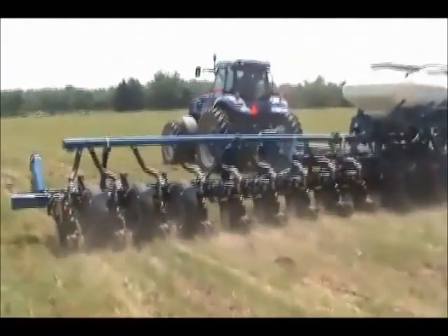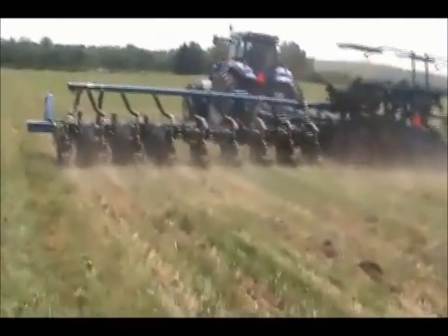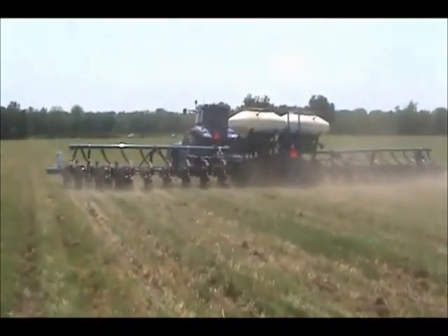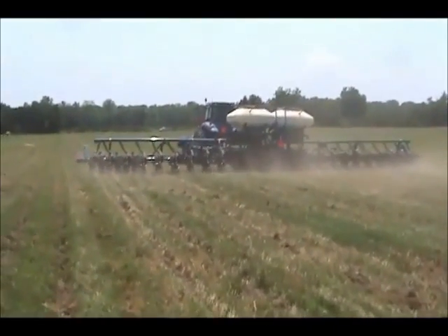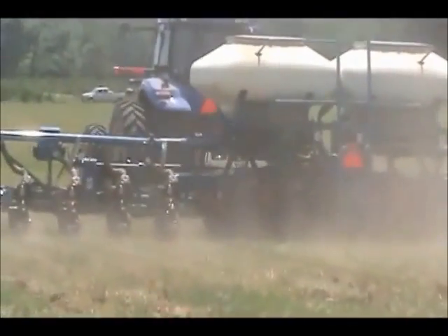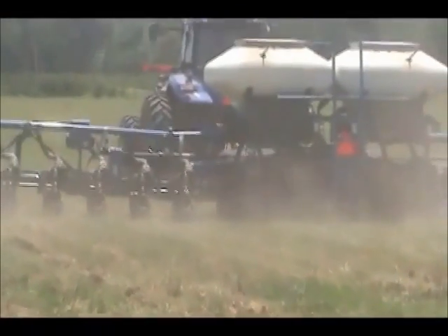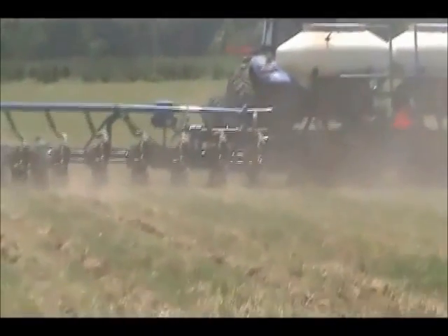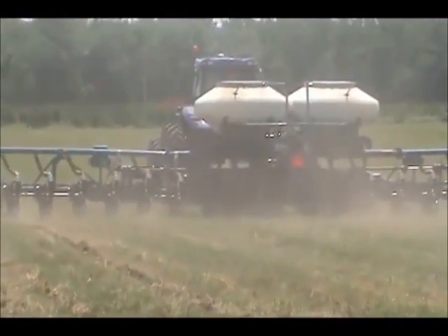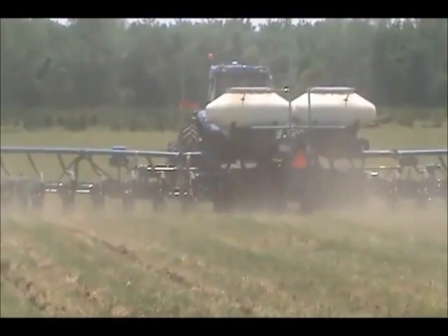We have had excellent fuel performance out of our Tier 4 New Holland tractors. The amount of DEF being used is approximately 4%, and that translates to almost one fill-up of DEF for every four fill-ups of diesel fuel. The torque rise and other engine characteristics are equally impressive on our New Holland Tier 4 tractors.